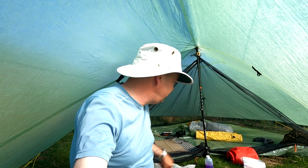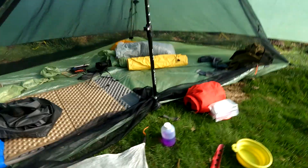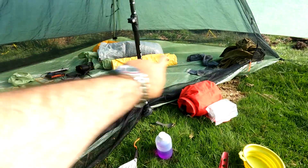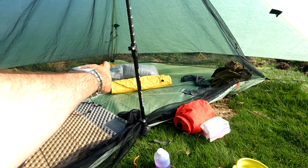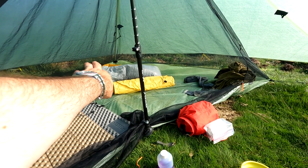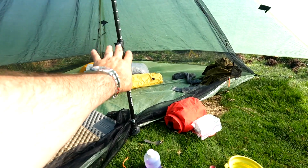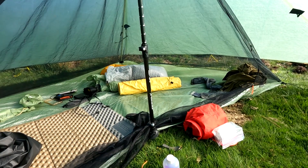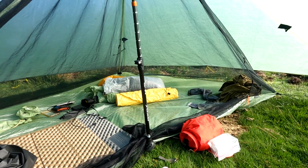Good morning everybody, we've woken up, it's just gone nine. I've deflated the air bed and put the night clothes, sleeping bag, quilt inside the stuff sack, so it's all put away ready for packing later.